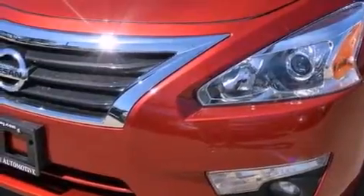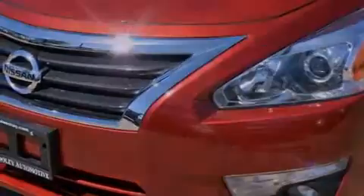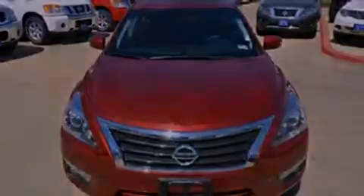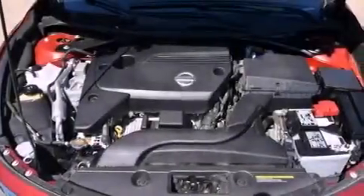Features include heater vents for rear seat passengers, a rear window defroster, a push-button ignition, a security system, front and rear floor mats, and 12-volt power outlets.